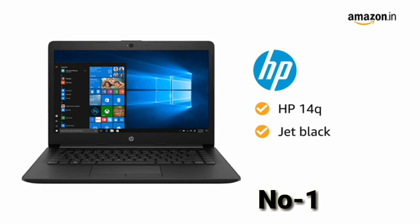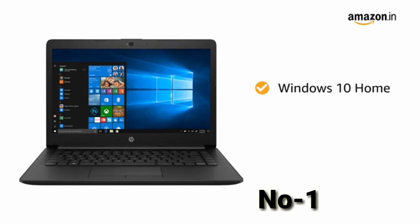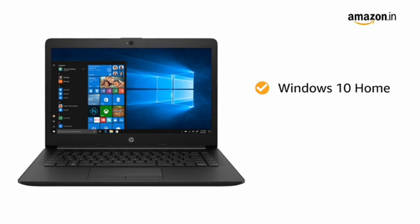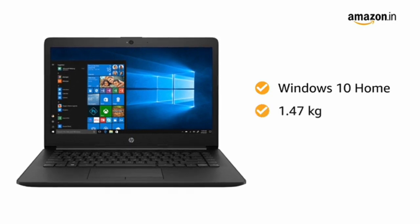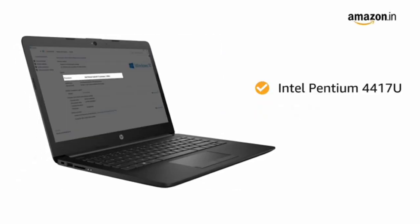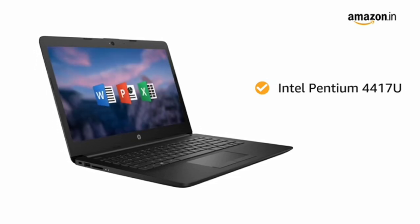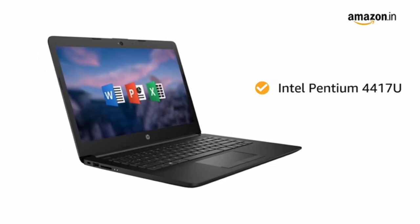This Jet Black HP 14Q laptop comes pre-installed with Windows 10 Home, making it ready to use. This laptop weighs only 1.47 kg, making it ideal for people on the go. Powered by the Intel Pentium 4417U processor, the laptop allows you to browse and work efficiently.